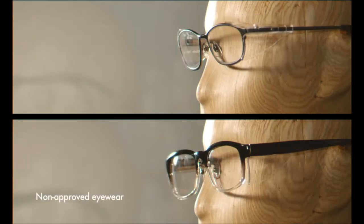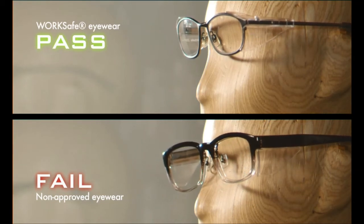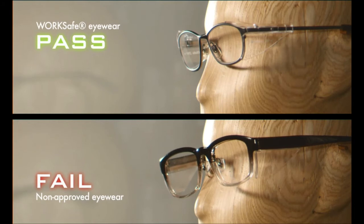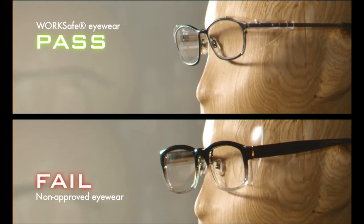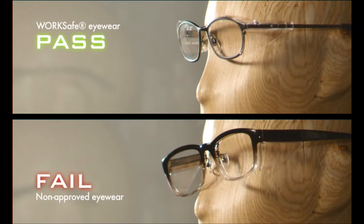Let's compare non-approved eyewear to WorkSafe Eyewear fitted with polycarbonate lenses. Only WorkSafe Eyewear passes this test, proving that WorkSafe Eyewear meets the ANSI standards for high-velocity impact protection. Notice that the non-approved safety lens is forced out of the frame by the high-speed steel ball, hitting the dummy's eye. Using non-approved safety eyewear frames and lenses can cause further injury to your eyes.